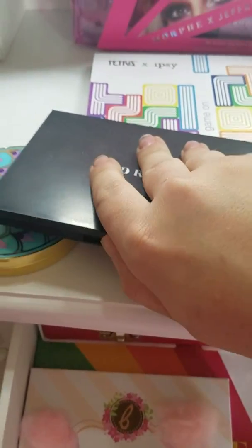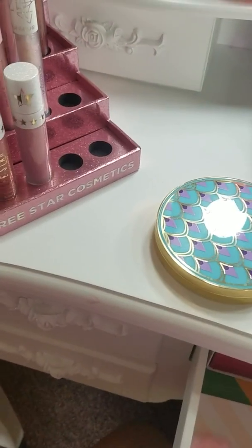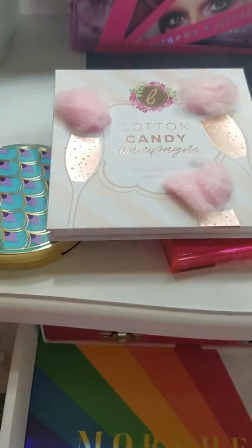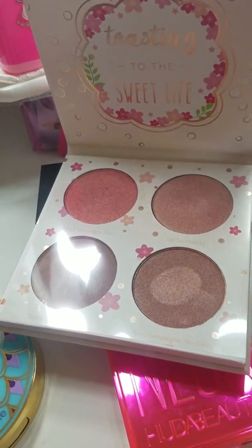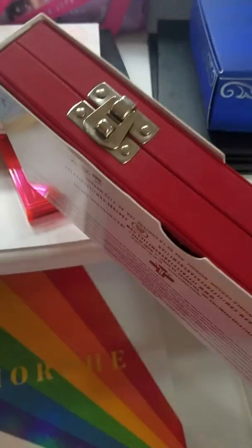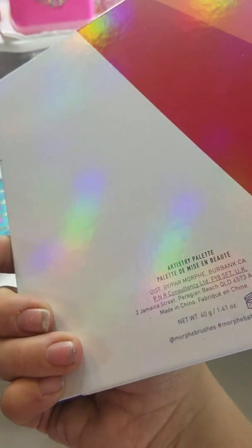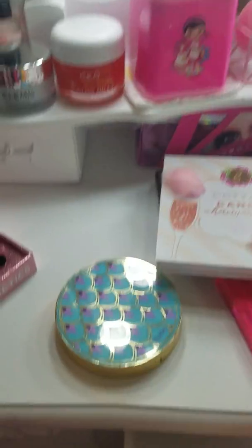I have a Morphe neutral and pinky palette that I use quite often. Then I have my blush highlighter palette from Beauty Bakery — I love that it has the cotton on top, though it falls off, and the colors in there are gorgeous. I have the Jeffree Star Blood Sugar palette that I use whenever I need those kinds of colors. And I have the Morphe artistry palette from Pride Month — I was lucky to get one because it sold out so quickly.